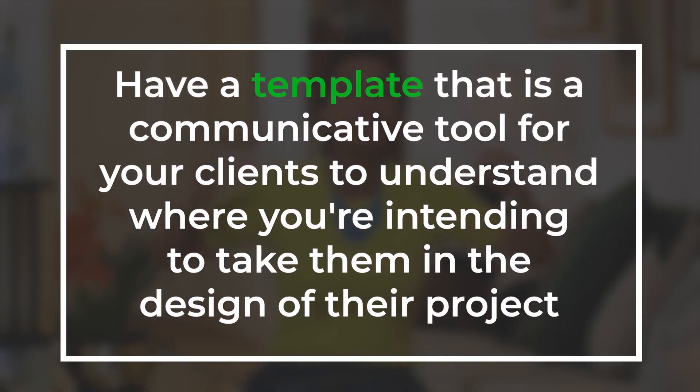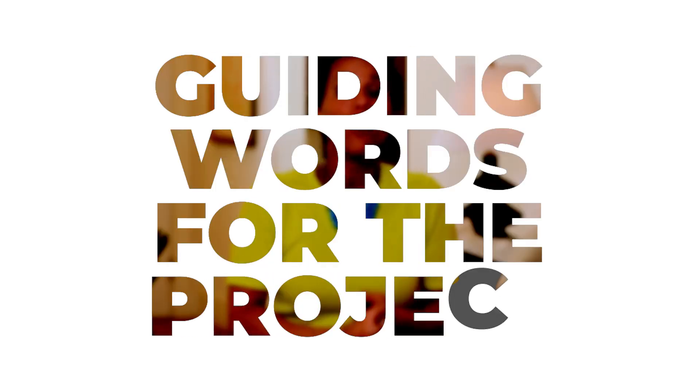The third thing you can consider implementing in your business is having a template that is a communicative tool for your clients to understand where you're intending to take them in the design of their project. How we do it in our office is in a program called Keynote — the Mac version of PowerPoint — and we create this document that starts with guiding words for the project.